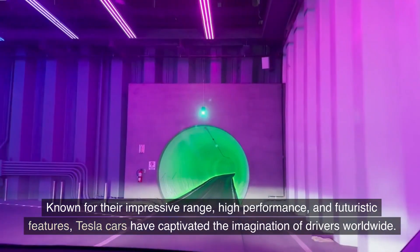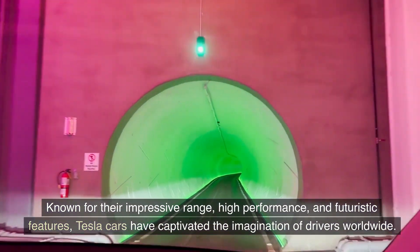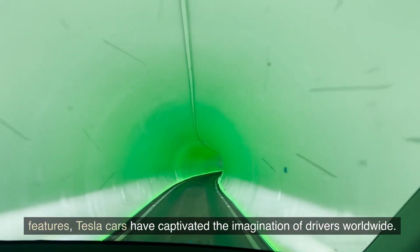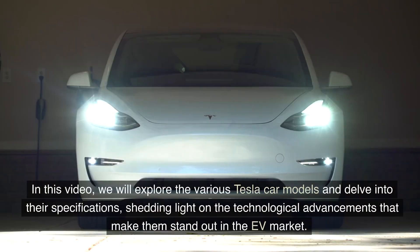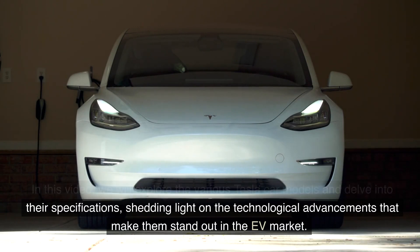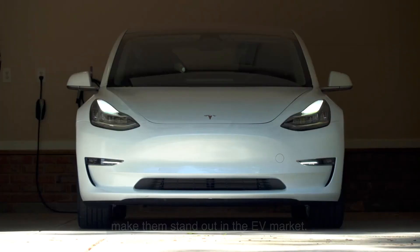Known for their impressive range, high performance, and futuristic features, Tesla cars have captivated the imagination of drivers worldwide. In this video, we will explore the various Tesla car models and delve into their specifications, shedding light on the technological advancements that make them stand out in the EV market.